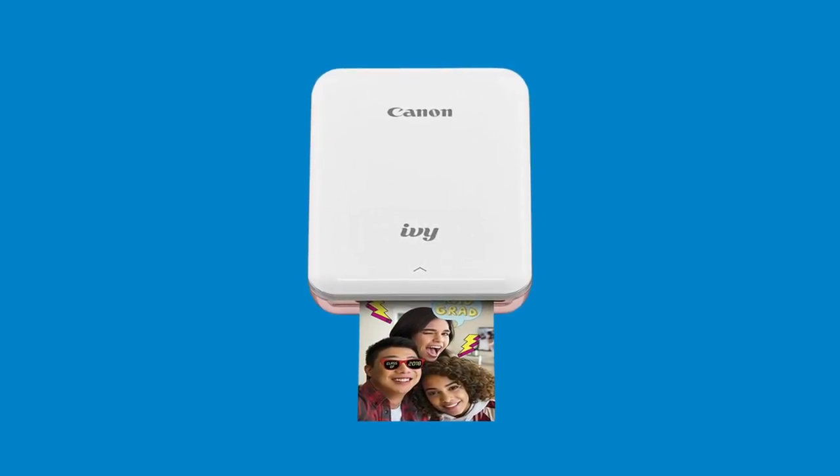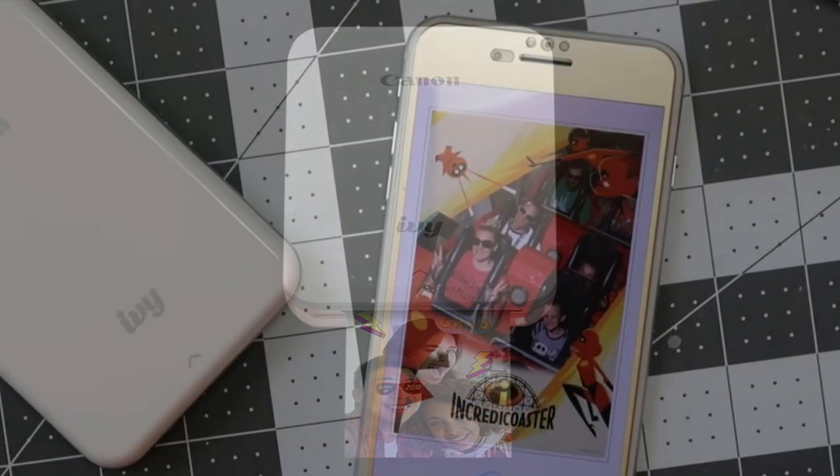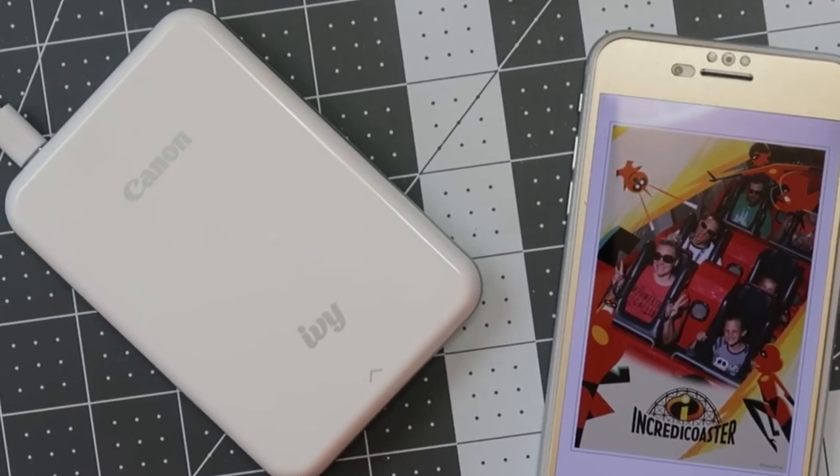During testing, the Bluetooth connectivity was reliable, enabling a smooth printing process. Many images sent to the Ivy finished printing within 50 seconds. That said, the colors were slightly muted, looking less vibrant than they had on my smartphone.